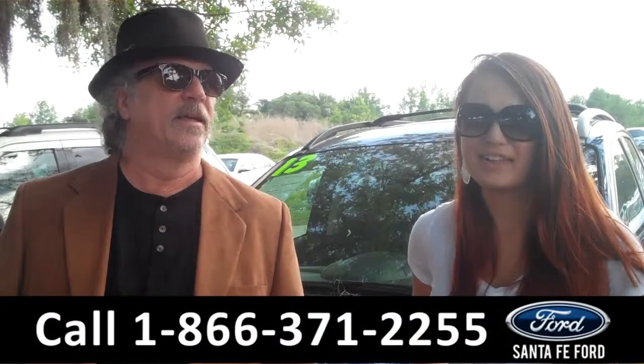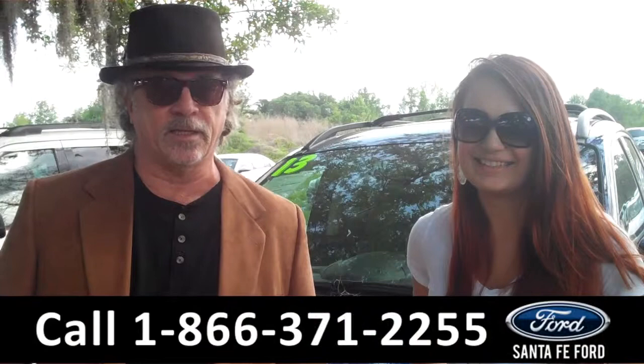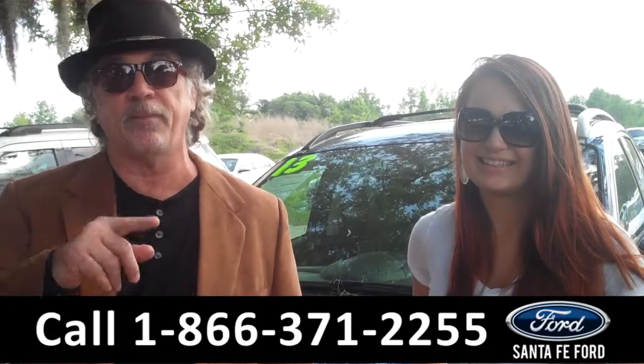Hey, this is Randy, and I'm Carly. SantaFeFord.com near Gainesville, Florida — I-75 at exit number 399. Don't go anywhere, stay tuned. Carly has details on this Ford Escape right now.